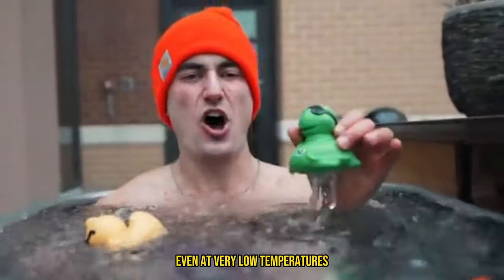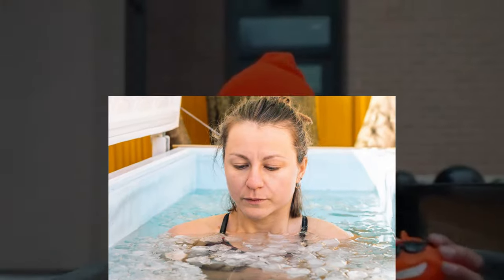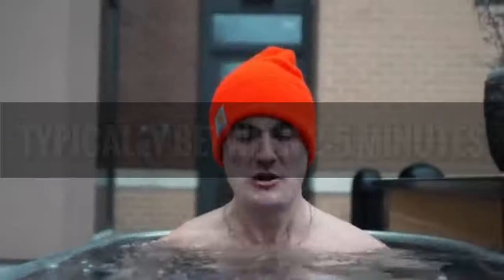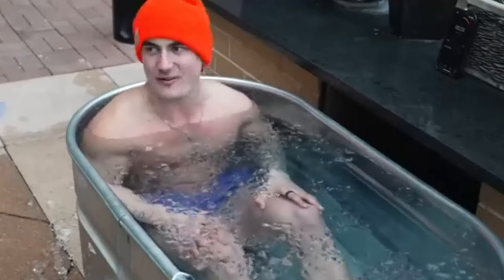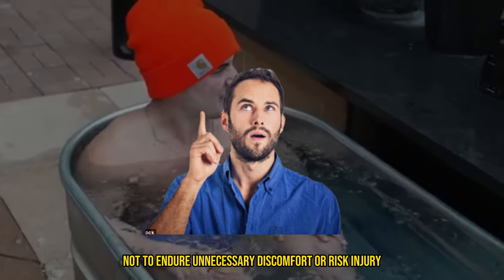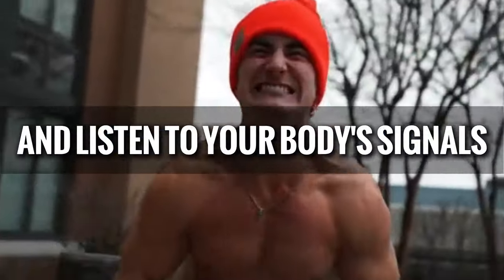Duration matters. Even at very low temperatures, the duration of your plunge plays a significant role. Experts like Dr. Jack Cruz recommend keeping cold plunges short — typically between two to five minutes — especially at temperatures near freezing. Remember, the goal is to enhance your health, not to endure unnecessary discomfort or risk injury. Always prioritize safety and listen to your body's signals.